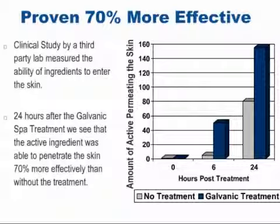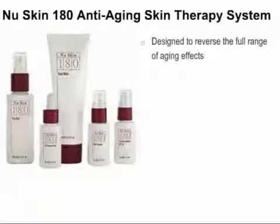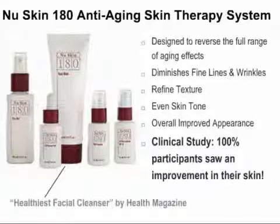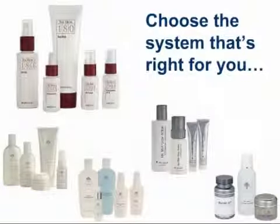Knowing this, the Galvanic Spa becomes an important component to our daily routine of skin care. When our skin gets maximum absorption, we get maximum benefit. The skin care we recommend most often for use in conjunction with the Galvanic Spa is the 180 Anti-Aging Skin Therapy System, designed to reverse a full range of aging effects. It has been clinically proven to diminish fine lines and wrinkles, refine texture, and even skin tone for an overall improved appearance. In the clinical study, 100% of participants saw an improvement in their skin after only 8 weeks of use. The system contains 5 products, including a daily face wash named Healthiest Facial Cleanser by Health Magazine. The NuSkin 180 Face Wash contains 10% active vitamin C, making it one of the most extraordinary anti-aging cleansers on the market.